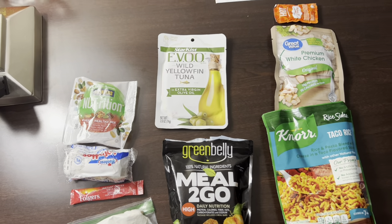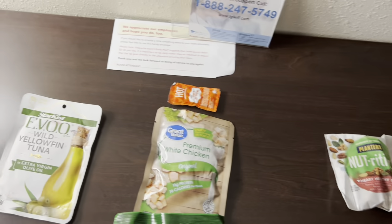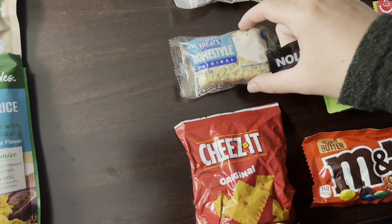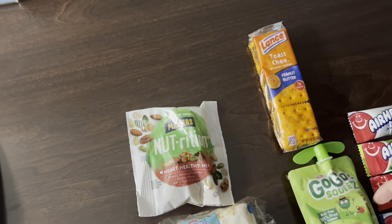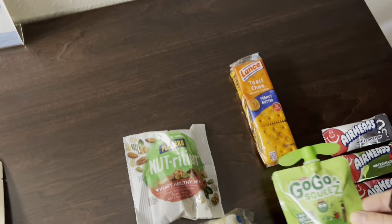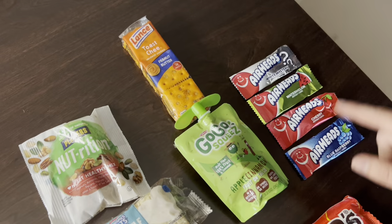Those are kind of my main meals in a day, and besides that I mainly just eat snacks. I've got some Cheez-Its, a homestyle rice crispy treat, some more of the healthy heart nut mix, some cheese crackers, GoGo squeezes which are heavy but one of my favorite things, some M&Ms, and some Airheads.